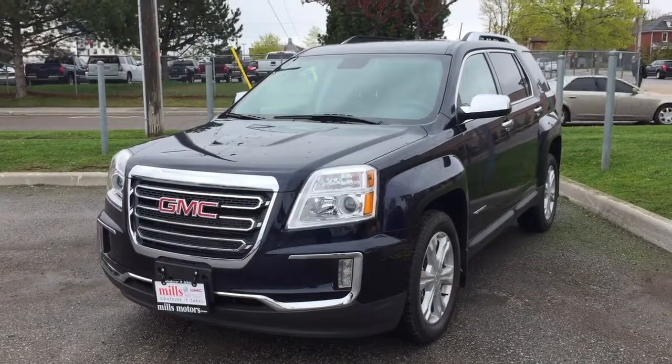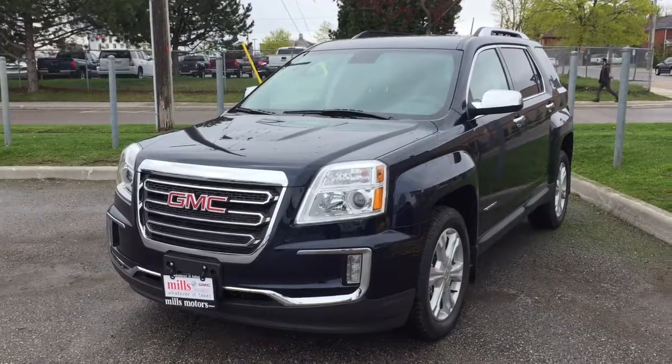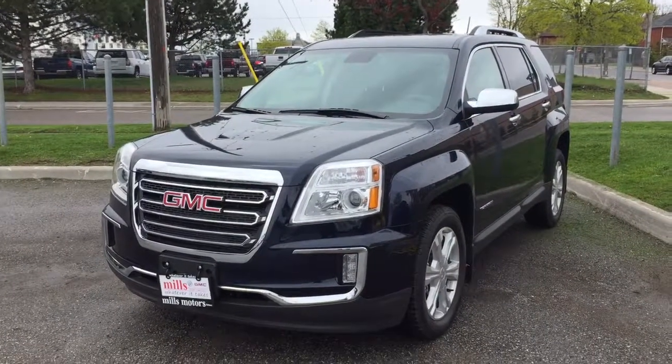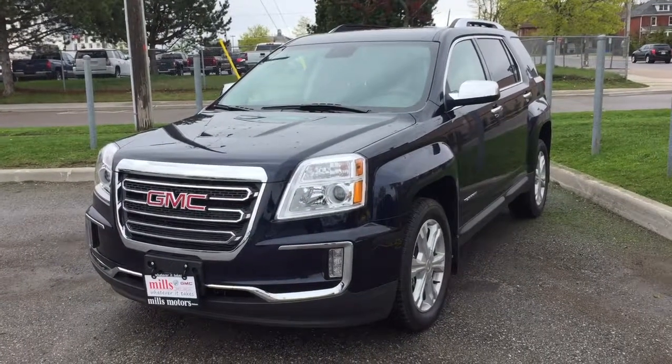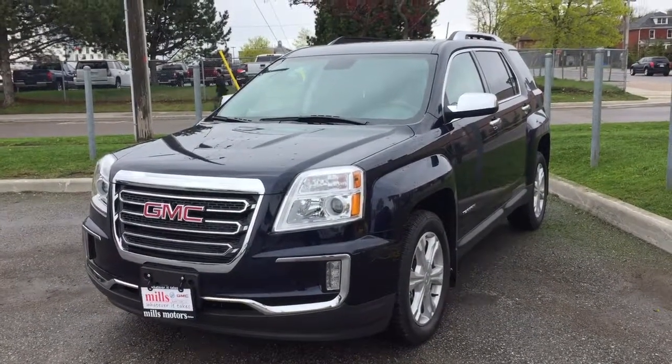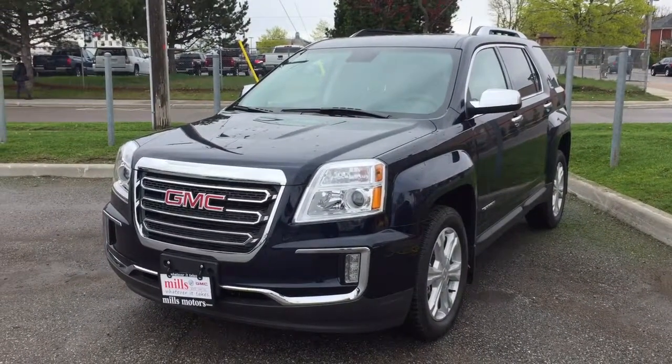Welcome to another great day here at Mills Motors located at 240 Bond Street East in Oshawa. Today we're having a look at the 2017 Terrain SLT all-wheel drive shown here in the beautiful dark sapphire blue metallic, and under the hood you'll find a 3.6 litre direct injected V6 engine with 6-speed automatic transmission.